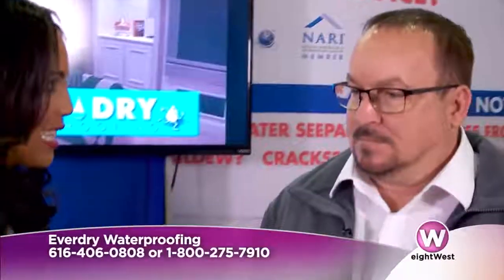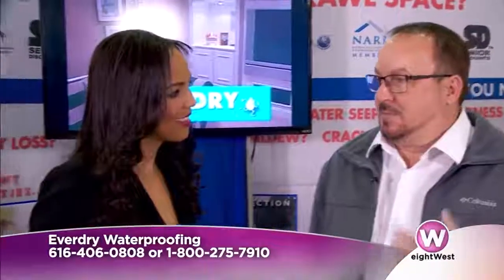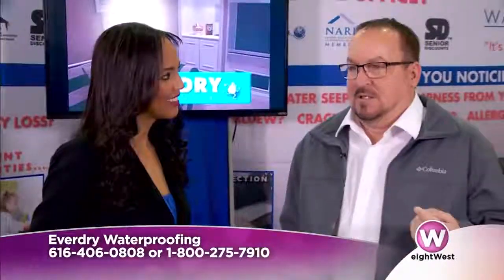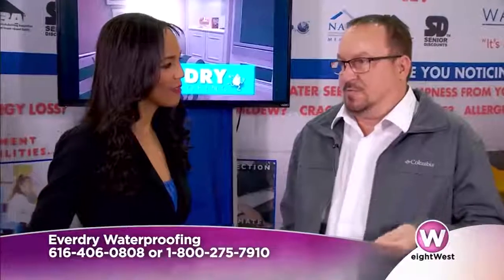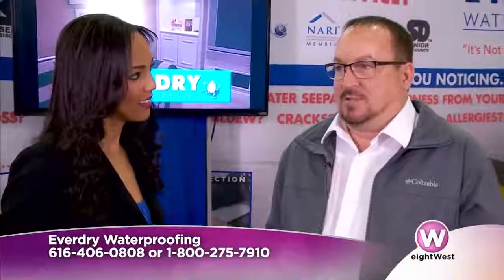Yeah, we definitely have. We've probably taken 200 calls just in the last week or so. So when someone does call, what is the process for you coming out and doing an inspection? Well, what we do is first qualify if it's something that we can help them with. Find out if it's coming through your walls or your floor. If it's windows or doors we get them in the right direction, and then we simply find out their schedule and schedule a free inspection.